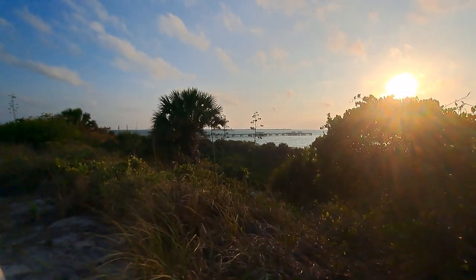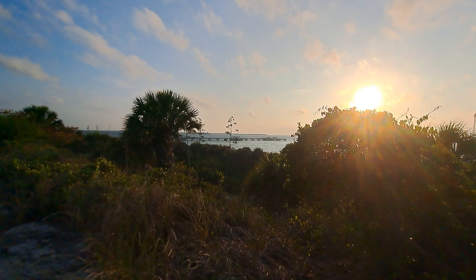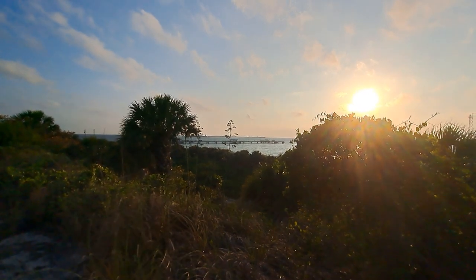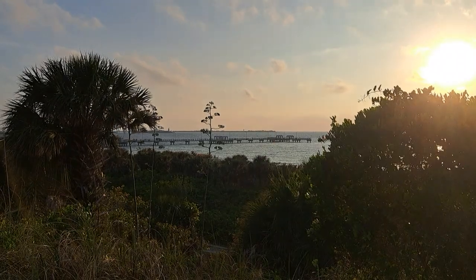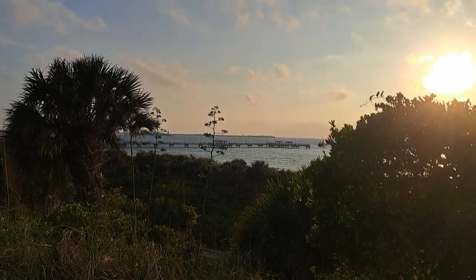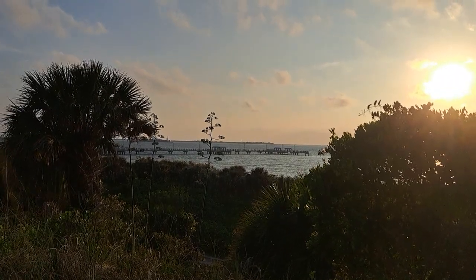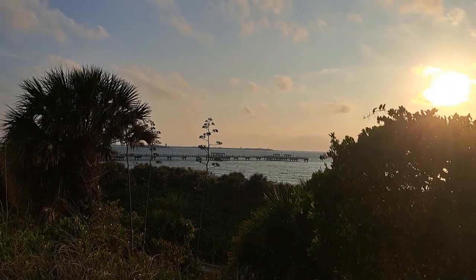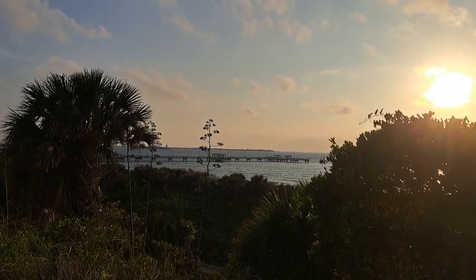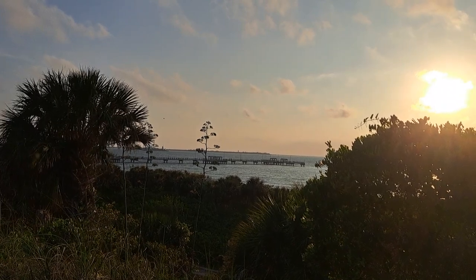I do have a goal in mind for the future. I have come to realize that in the distance — you see that island right there? — it is known as Egmont Key. And apparently there is a ferry that actually does take you out there. So that is absolutely another bucket list place to go and visit.